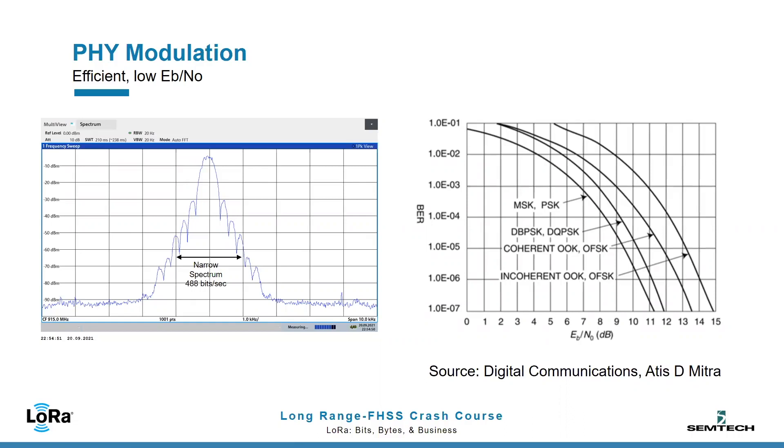The sensitivity achieved with gateways of the current generation reaches an impressive −137 dBm. Better yet, for RF regions governed by FCC Part 15.247, up to 1 Watt of transmit power is permitted. Because LRFHSS is classified as a frequency hopper, the link budget achieved is just shy of 170 dB.